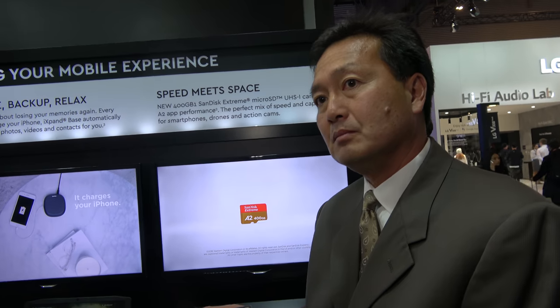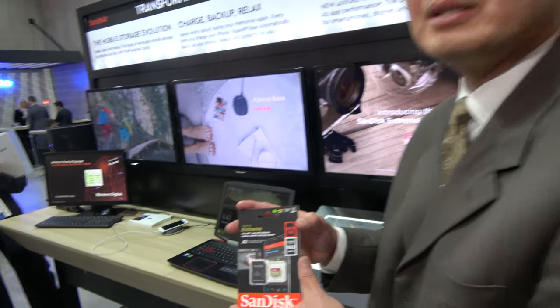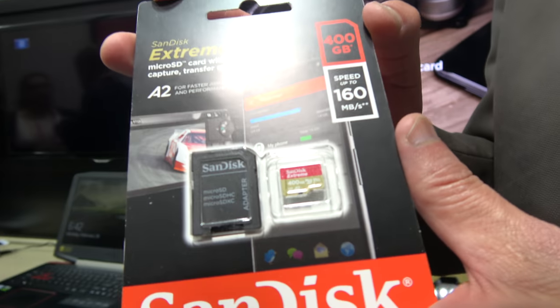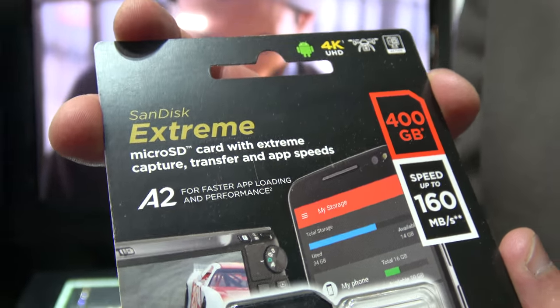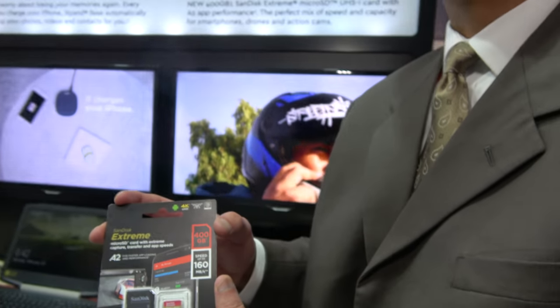Is this the first A2 card, or are there others? The SanDisk Extreme card with A2 will be the first to market with the A2 standard. So the first with the A2 standard — crazy fast storage. That's going to be like a dream for people who want to install thousands of games and apps.